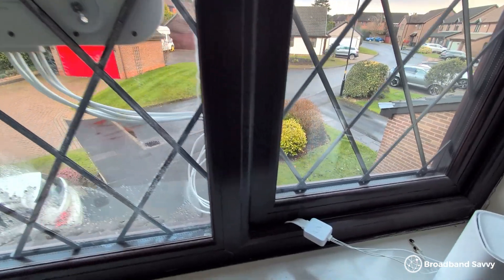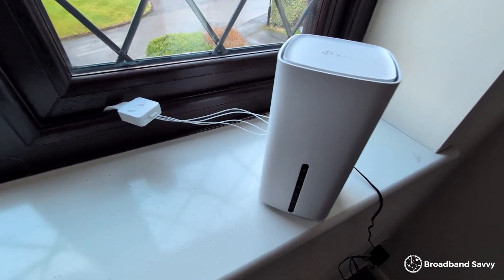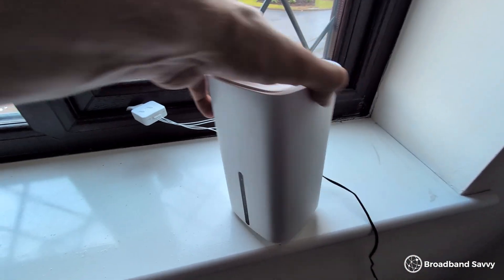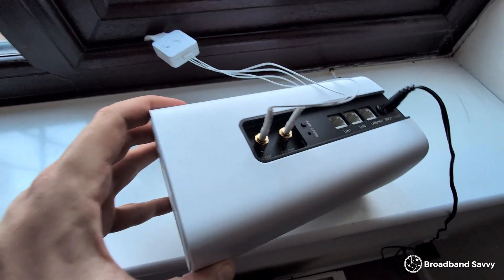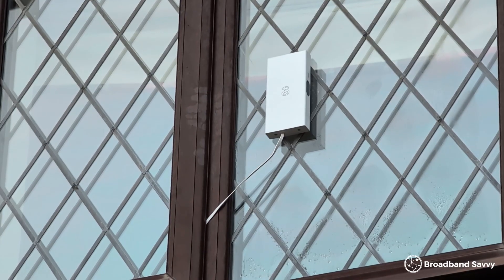Then you'll need to feed the cable back indoors into your router. They normally have a special cable you can shut in a window to achieve this without letting any water or air into the house. All good antennas are weatherproof, and apart from mounting them, they're essentially just plug and play. We have other videos on our channel showing how to set up antennas like the 3 5G Outdoor Hub and the Waveform Quad Mini if you want to learn more.